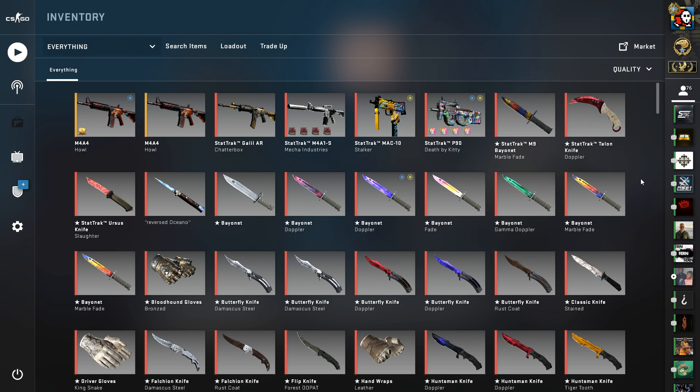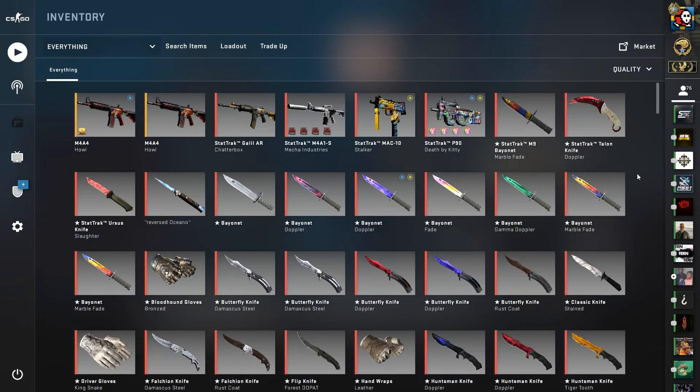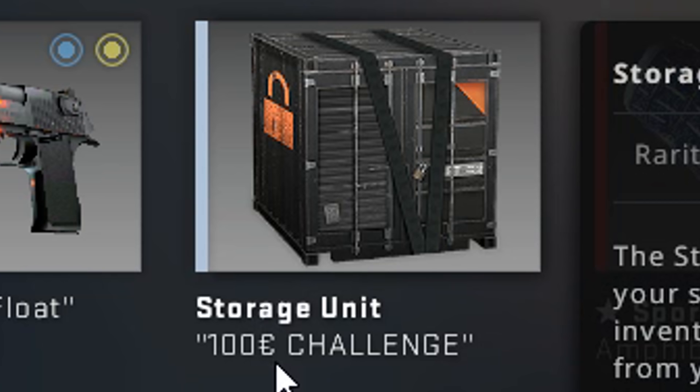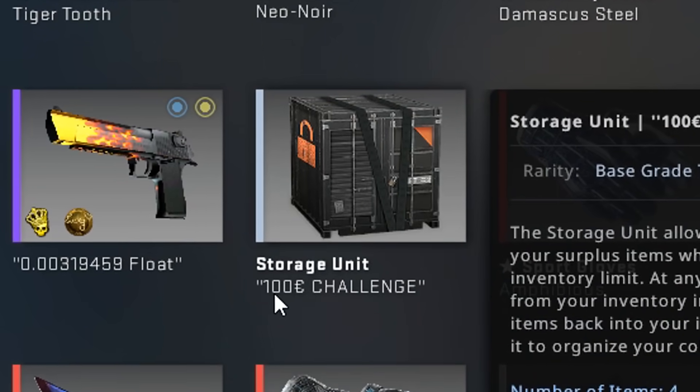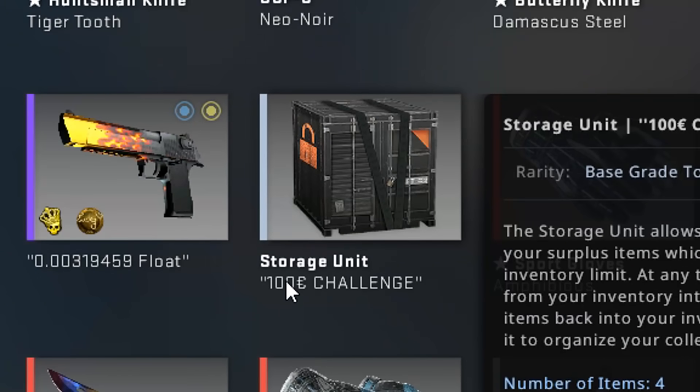I was actually planning on making a video like, I trade for a month and how much do I profit, but I don't think that would be as fun, so I started making another video instead. I have started the 100 euro trade challenge, where I'll be starting with 100 euro cash and trading my way all the way up to an AWP Dragon Lore. I decided to do 100 euro instead of from nothing to knife, because that's basically impossible with a 7-day trade hold, and this is more as a fun challenge for me — and it's meant to be inspiration for you guys to start trading, because trading is actually really fun.